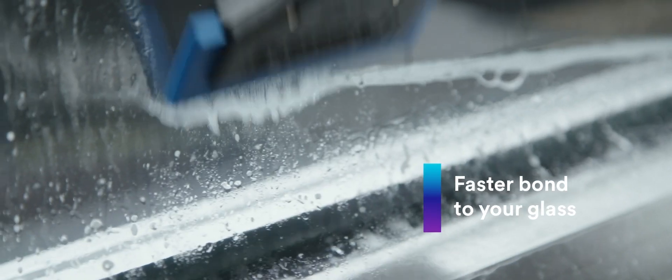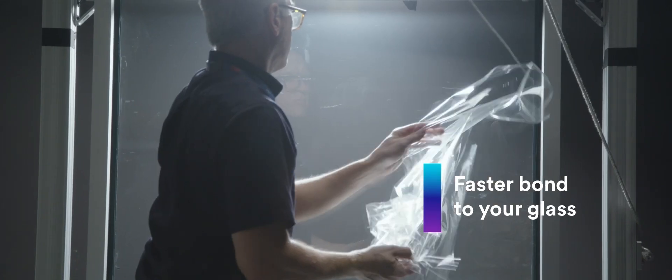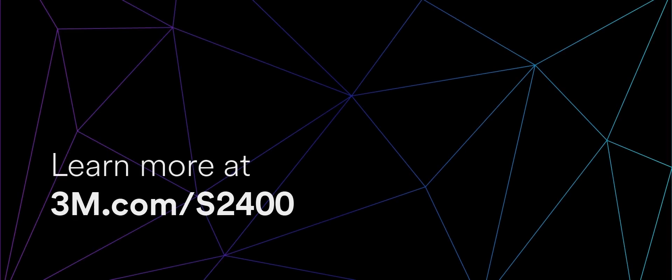Its flexibility allows it to be installed and trimmed on windows like thinner PET-based films. It also has a faster dry time and adhesion build when applied with application solution. For more information, visit 3m.com/s2400 or contact your 3M authorized window film dealer.